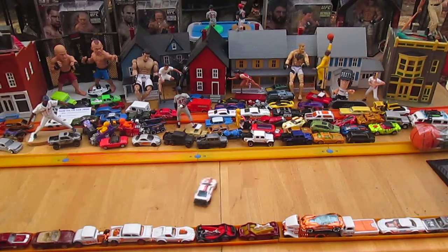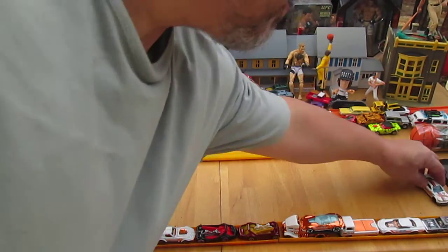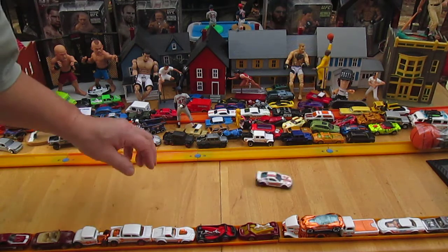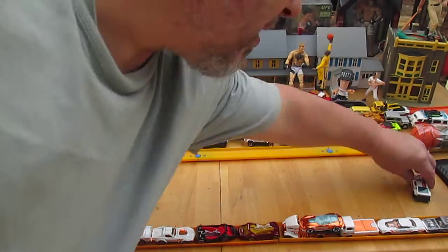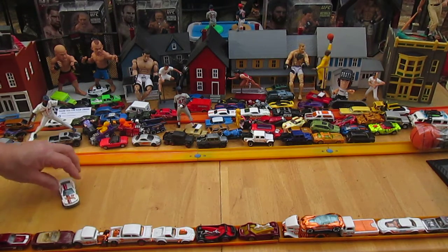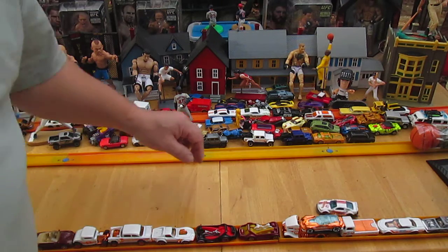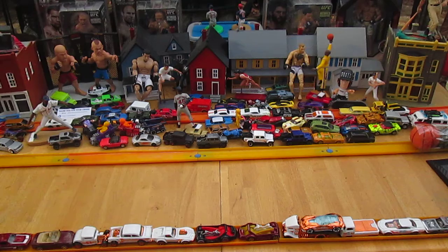Parks both directions — frontwards and — oops — backwards. I just got lucky, I can't do that on purpose. See the doughnuts? Nice, the perfect park, even with the debris on the windshield.